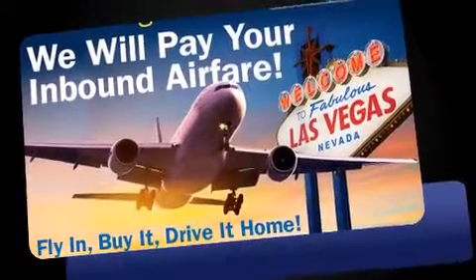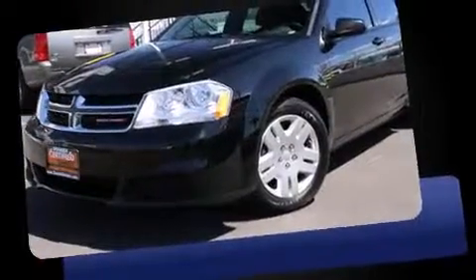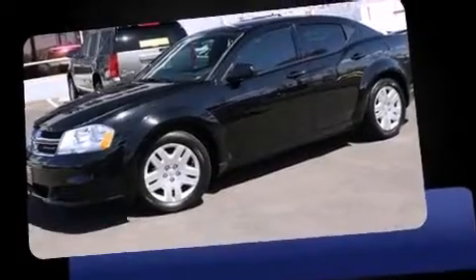Treat yourself to a test drive in the 2014 Dodge Avenger. It features an automatic transmission, front-wheel drive, and a 2.4-liter four-cylinder engine. Top features include a split folding rear seat and adjustable headrests in all seating positions.